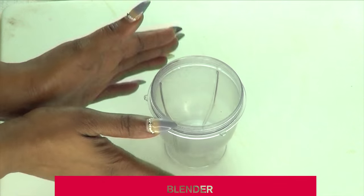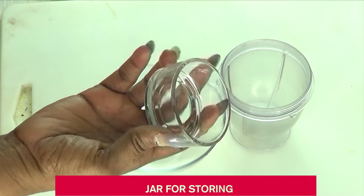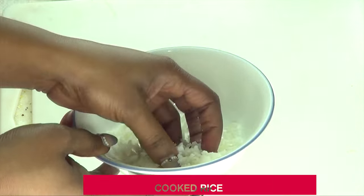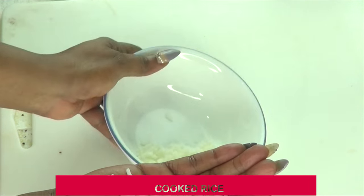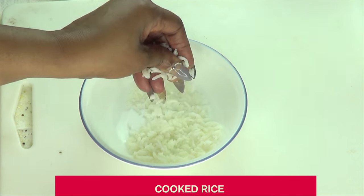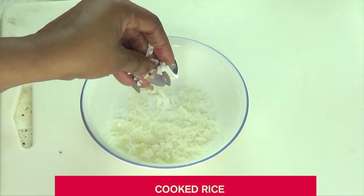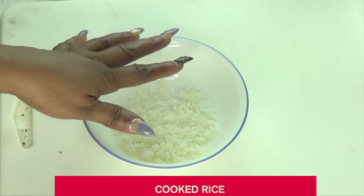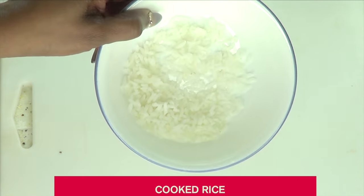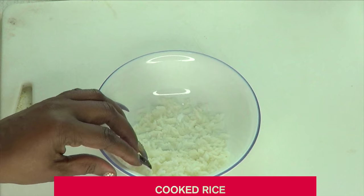To make this face serum you're going to need a blender, a bowl to mix your stuff in, and a storage container. I like to use a wide-mouth container, but you can use any bottle with a tight cover. The first ingredient is rice — cooked rice. I cooked it for about 10 minutes, strained it off, and put it aside to cool. The reason for only 10 minutes is not to overcook the rice, to protect the natural nutrients, vitamins, and minerals in the rice. Today I'm using white rice, but you can use black rice or purple rice.